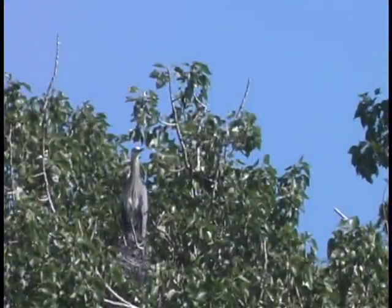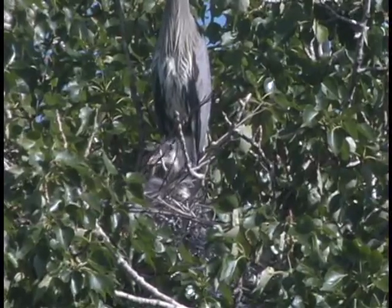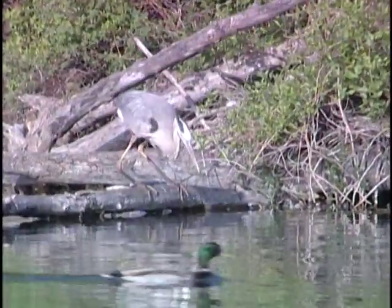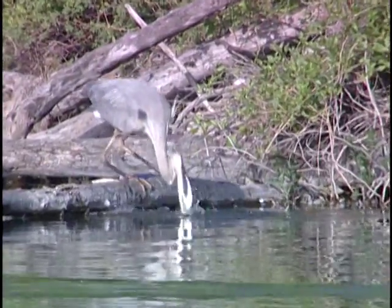As it is with most birds, mortality among young is high. Only 30 percent of blue heron chicks will make it through their first year. But for the great blue herons that make it to adulthood, it's common for those birds to live 15 years, with documented cases of them living 23 years in the wild.